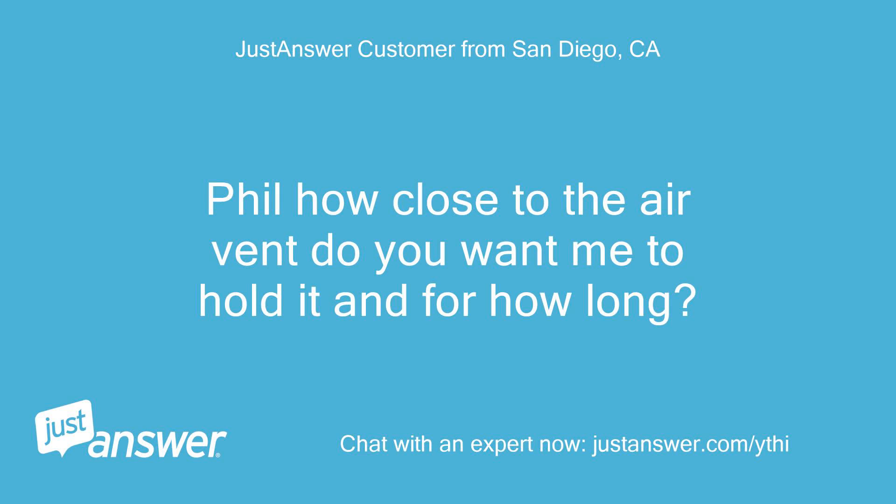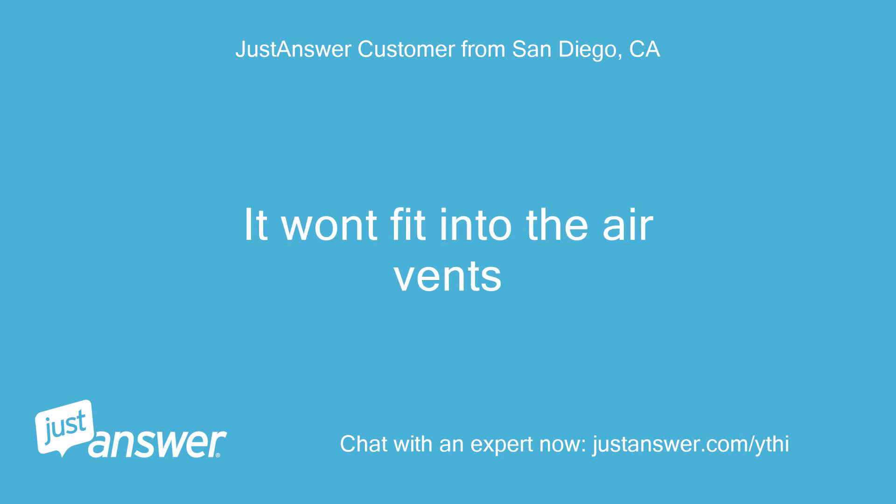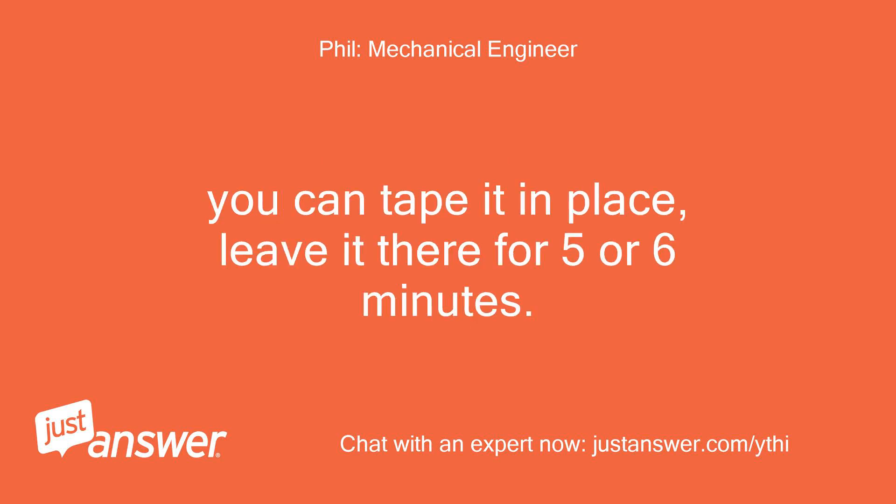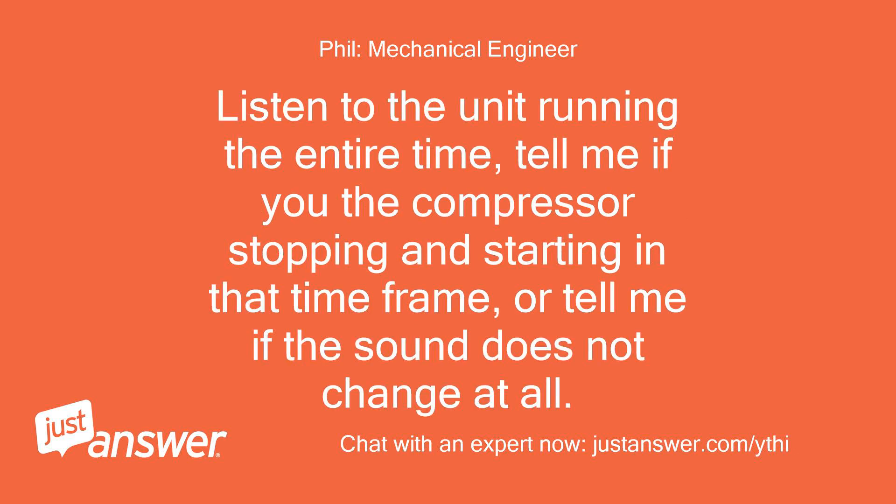Phil, how close to the air vent do you want me to hold it and for how long? It won't fit into the air vents. Hello again — hold the thermometer as close to the air vent as possible, pressed up next to it. You can tape it in place and leave it there for 5 or 6 minutes. Listen to the unit running the entire time and tell me if the compressor stops and starts in that time frame, or if the sound does not change at all.